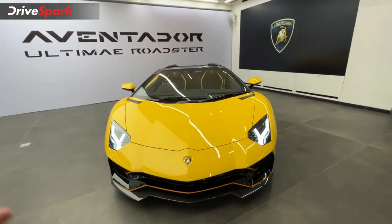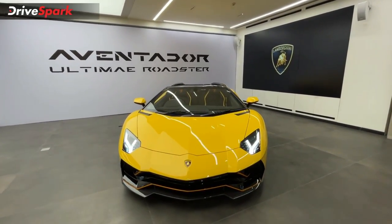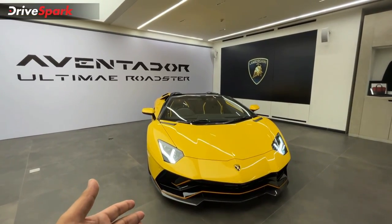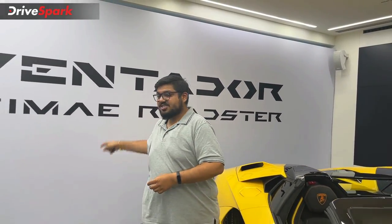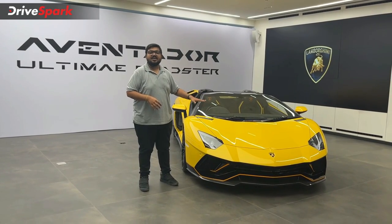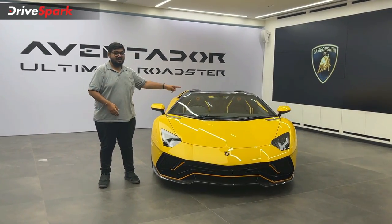Ultimately, the V12 naturally aspirated engine in this car is the last of its kind. As much as I am sad about that, I am also happy that I got to see and experience this car — walk around it and see all of its features. This is the Lamborghini Aventador Ultimate Roadster. If you are wondering about the price, Lamborghini has not announced complete pricing, but according to us, it is around 8.5 crore on-road.